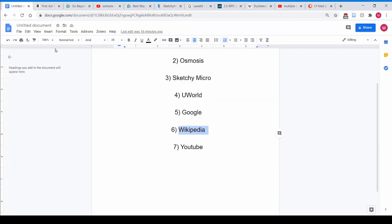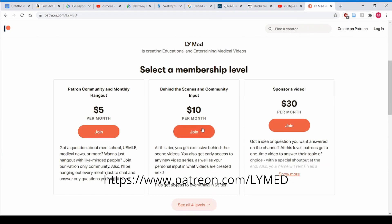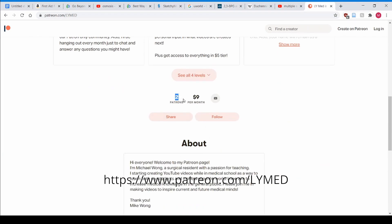Thanks for sticking around all these years — I appreciate it, it's been a journey. I put a lot of blood, sweat, and tears into my USMLE video course and I just want to make it free and available to everyone. If you found the videos helpful and want to give back, consider supporting my Patreon at patreon.com/lymed. Shout out to my patrons Animas and Sean Michael Nan Kumar — I appreciate your support. See you next time!